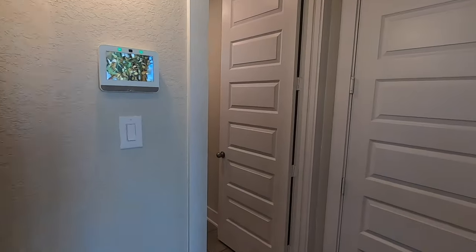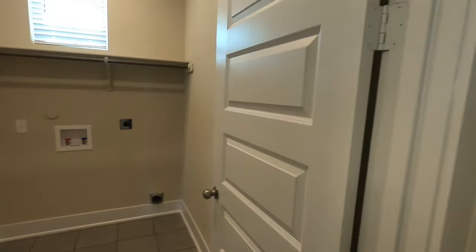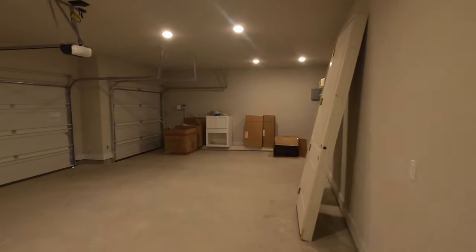We're still at the front of the house — eight-foot doors in here. You do have your laundry room space and your big three-car garage.